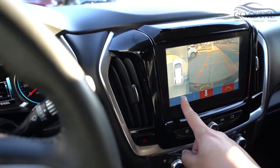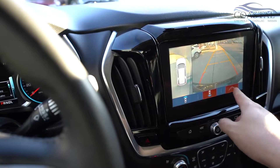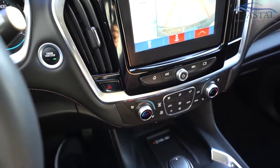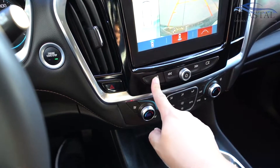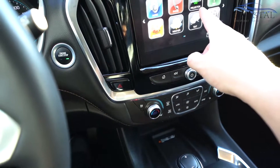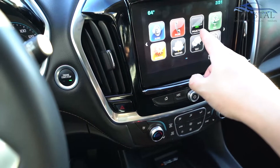You can change between in front of you and behind you. The radio control is here as well. You can hit home to go away from the camera view. Projection is for your Apple CarPlay or Android Auto.